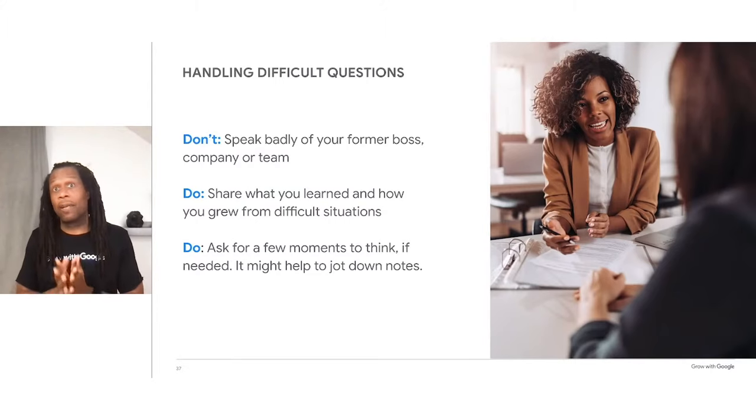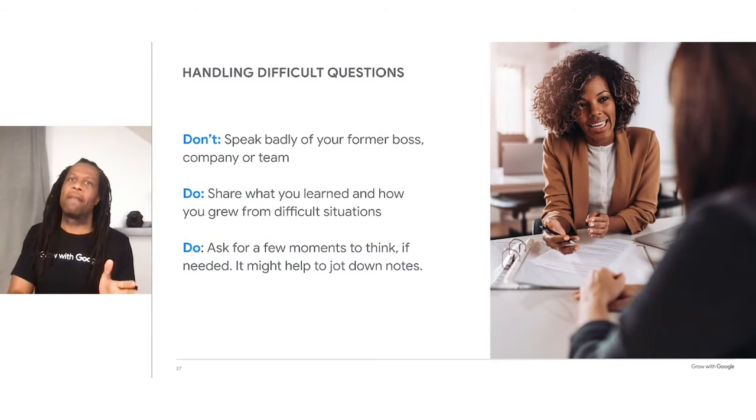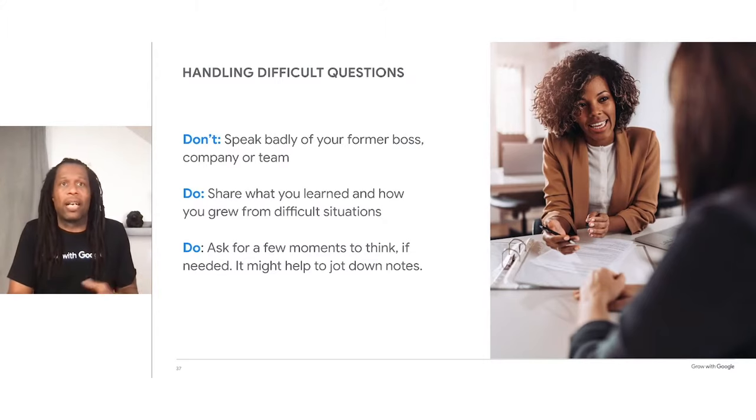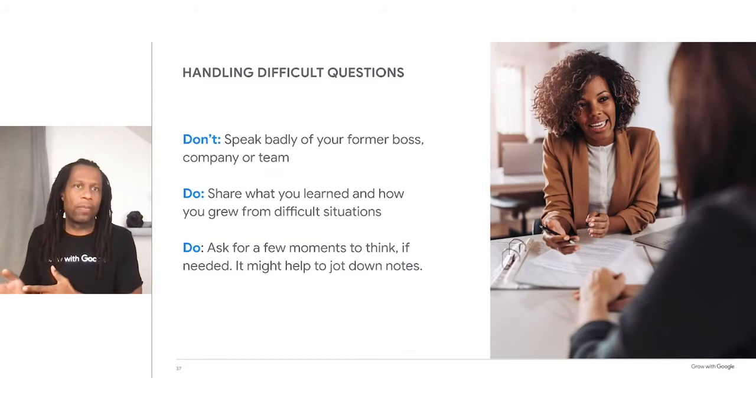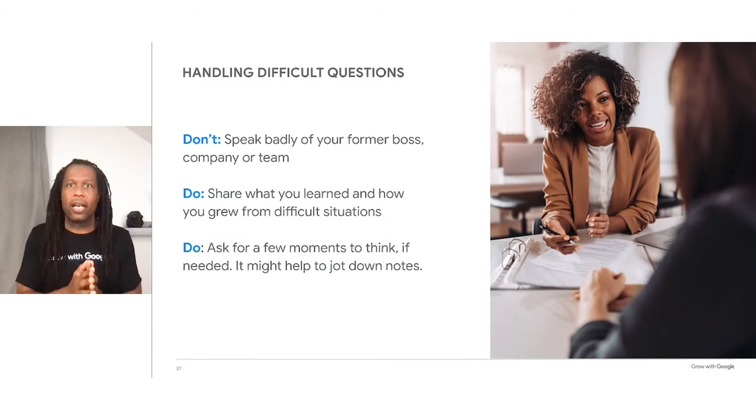Chances are you'll come across some difficult questions. Here are some dos and don'ts to keep in mind. Don't speak badly of your former boss, company, or team — no matter how justifiable your feelings are, speaking badly about other people or organizations will always reflect poorly on yourself. Complaining or blaming may make you look bitter. Instead, share what you've learned and how you grew from a difficult situation. It's OK to acknowledge that circumstances were challenging, but always share how you managed the situation, overcame it, or learned from it. Do ask for a few moments to think if you need to — it's important to remember that employers aren't expecting you to be superhuman. Just go in, do your best, and be proud of your accomplishments and excited about everything you have to offer.